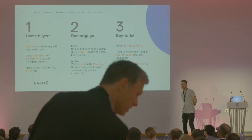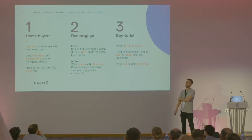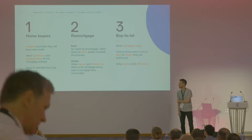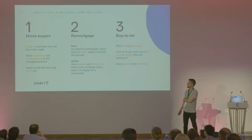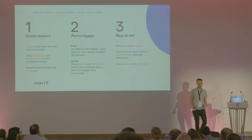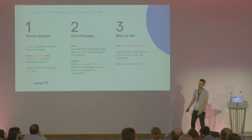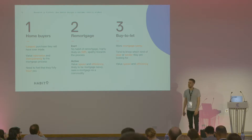So you've got home buyers, remortgagers, and customers looking for buy-to-let. Each of these customer types have pretty different characteristics. For home buyers, it's most likely to be the largest purchase they're ever going to make. They're going to value openness and transparency. They're going to be new to the process, not having a lot of background in how to get a mortgage, the whole gamut of the process — from integrating with conveyancers and solicitors. So they want to be able to trust you, and they want to know you've got their back.